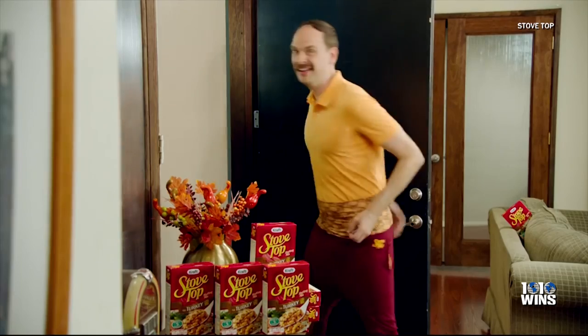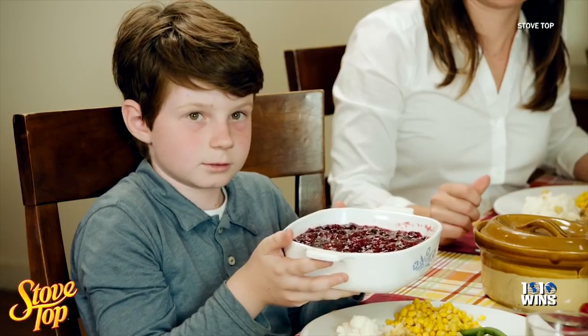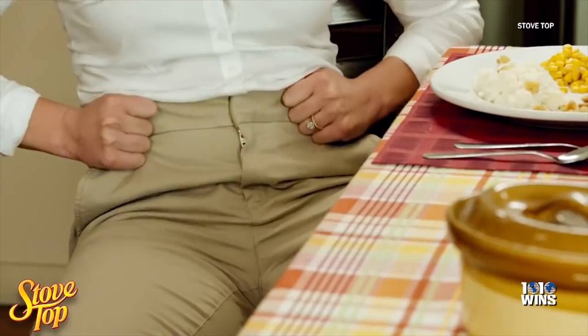With so many uses, they don't just fashion, they function. Thanksgiving is upon us and the food comas are right around the corner. But is there anything more embarrassing than having to unbutton your pants because you ate too much?